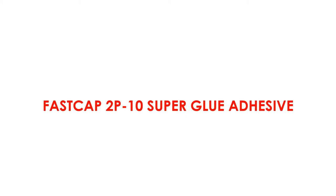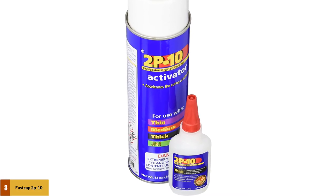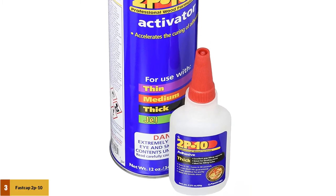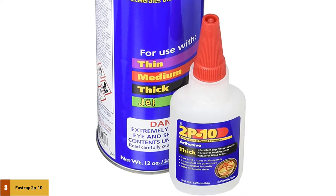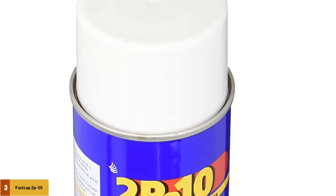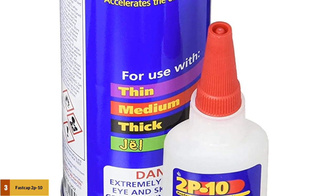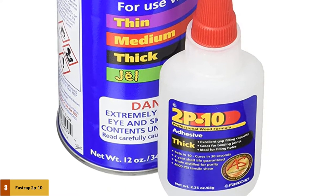At number 3: FastCap 2P10 Super Glue Adhesive. This is an incredibly sticky and fast-drying adhesive that's excellent for sticking together wood on short notice. Thanks to its exact formula, it won't leak or run when placed on a non-flat surface. It's versatile enough to stick onto a variety of different surfaces, helping when building or fixing complex items or vertical surfaces that need to be bonded quickly. It can even be used as an extra supportive layer on top of joins that are already bonded together.